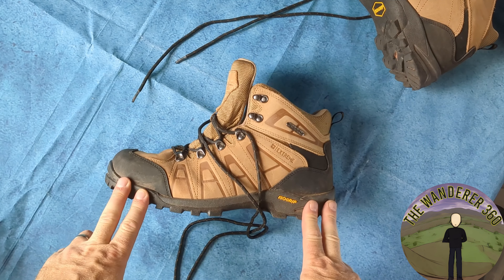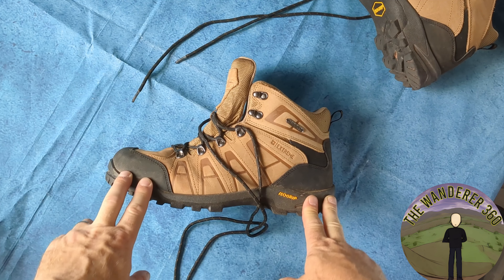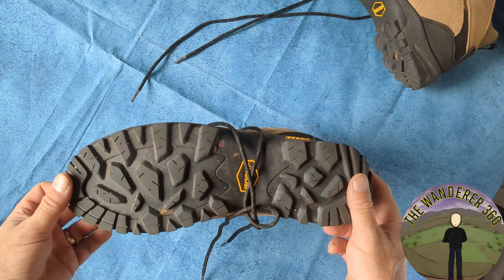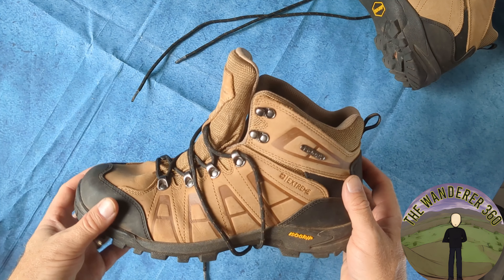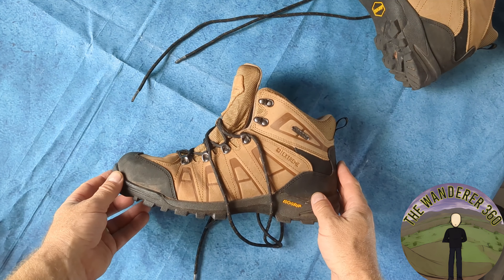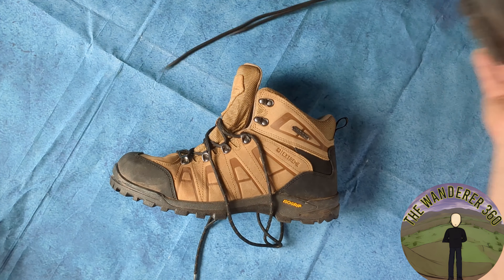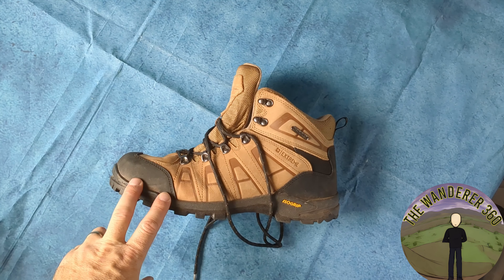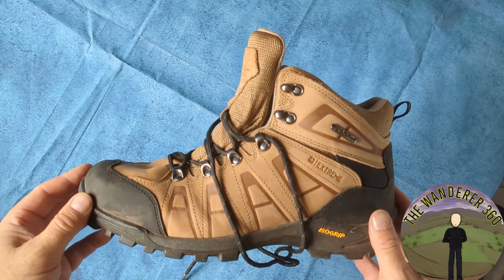They're from Mountain Warehouse, which is a UK discount outdoor store. Allegedly new, these are £180, but I picked them up for £60. Virtually nothing in Mountain Warehouse ever seems to be the full price, but that's why we like it so much, I guess. These are their Extreme Isogrip Hurricanes.